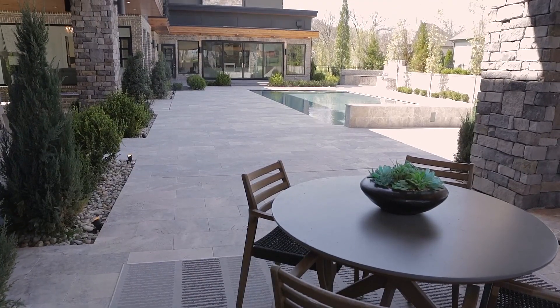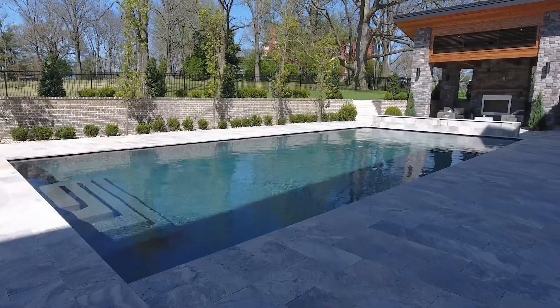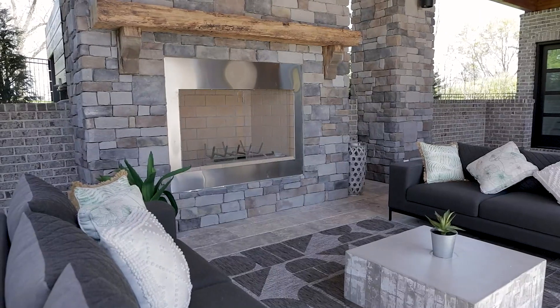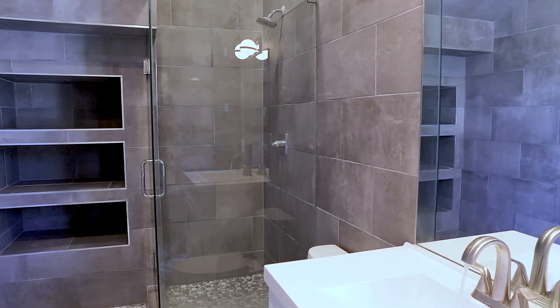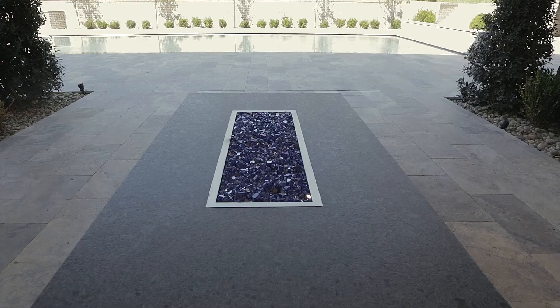5,000 square feet of outdoor living. Let me tell you what's out here: a huge saltwater pool, an outdoor kitchen, a sitting area with a fireplace, a full bathroom, a huge bar, a crystal fire pit, and another half bath. You're never going to want to leave this place.